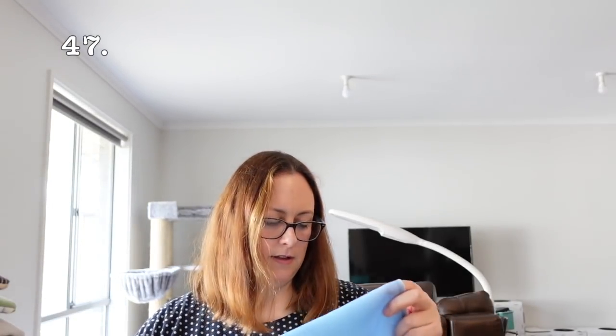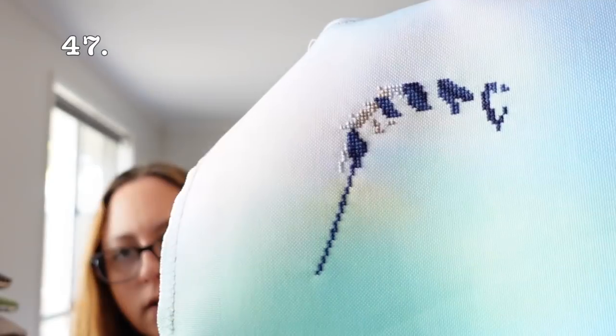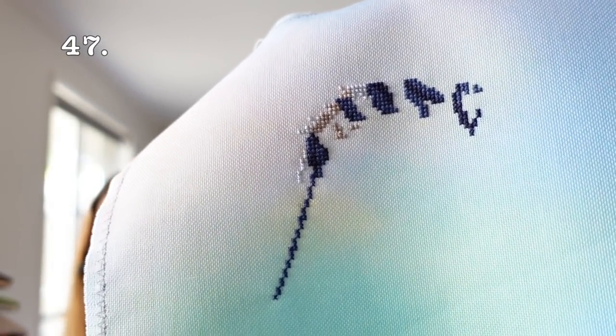Then we have the Cheshire Cat from Mandarinx Designs, on a 32 count even weave from Sew It All called Rainbow Ocean. I haven't made much of a start — these were all birthday starts so they pretty much just got one day. It's a really fun piece but it's not going to go in the pile for now.